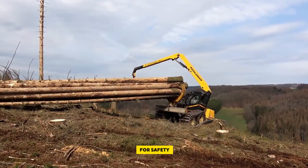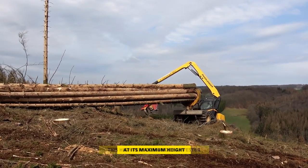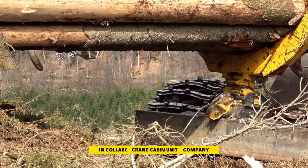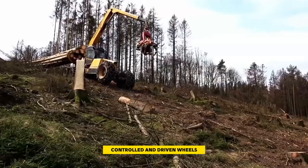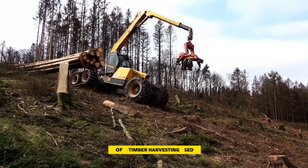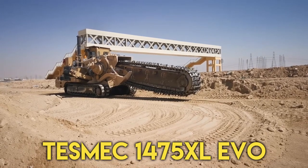The cabin is designed for safety and organization, providing a secure working environment. This high-performance harvester offers flexible operation possibilities with an endless turnable crane-cabin unit and optimum maneuverability due to four or six controlled and driven wheels. The crane itself is robust, equipped with a Woody harvester head for efficient timber harvesting.